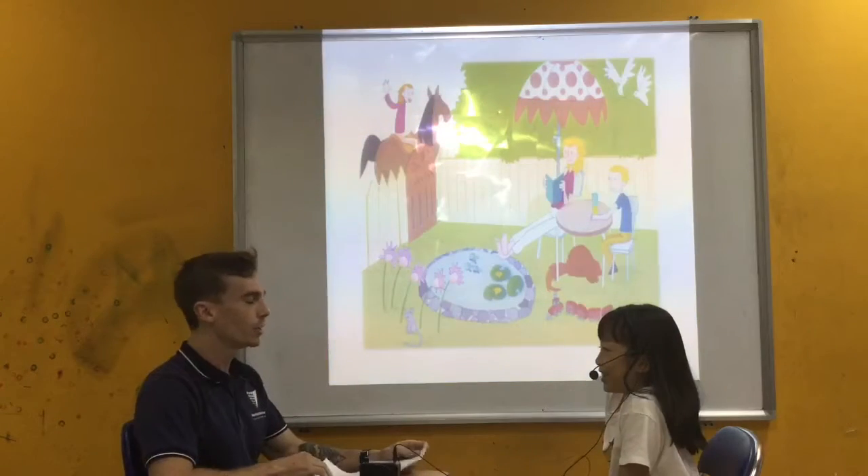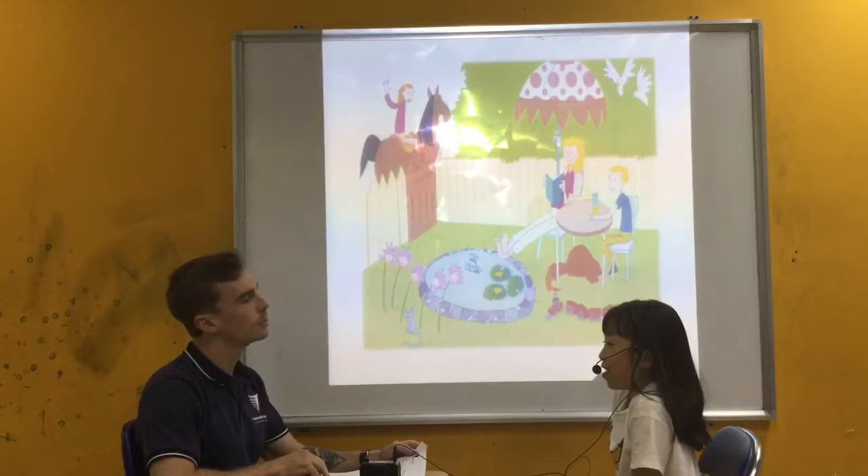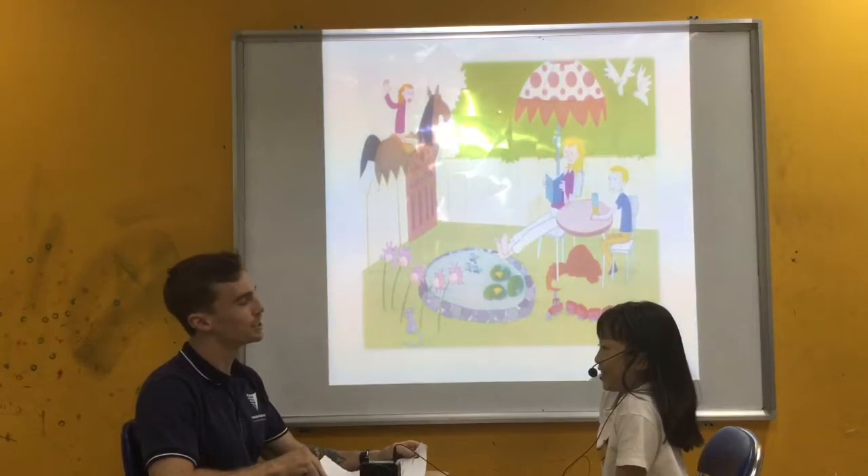My name is Peter. How old are you? I'm 9 years old. How old are you? I'm 46 years old.